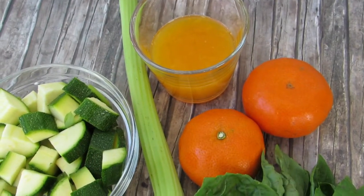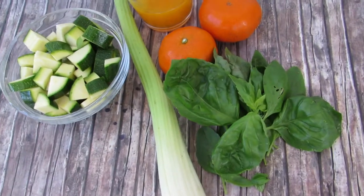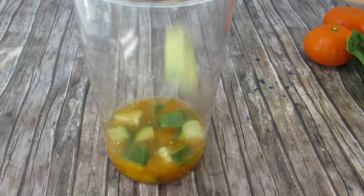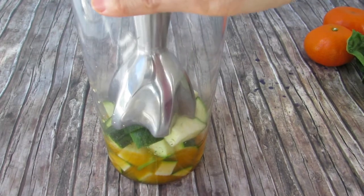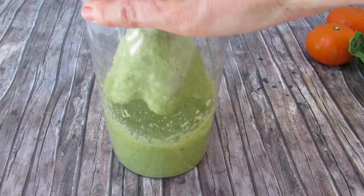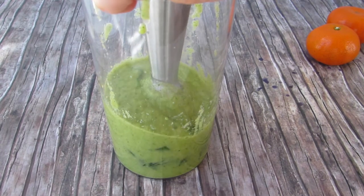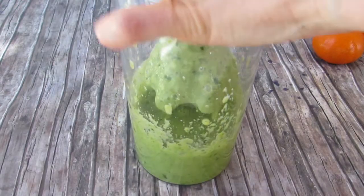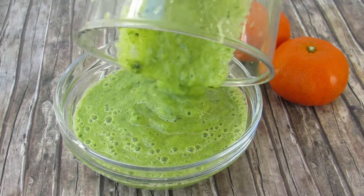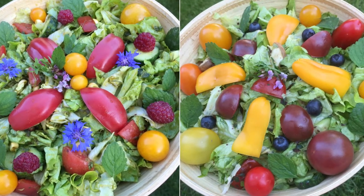For this creamy and sweet dressing, you will need the juice of two to three tangerines or the juice of one orange, one chopped up zucchini, optionally one stalk of celery, and two to three sprigs of basil. In the first step, blend up the tangerine juice with the zucchini and the celery stalk until it is super smooth and creamy. Then add in the basil and pulse on a low speed to keep its flavor, because if you blend it too fast it oxidizes and loses its flavor. Pour this into a bowl and use it as a dipping sauce, or pour it on top of your salad, toss it and top with your favorite toppings — in my case, cherry tomatoes, peppers, cucumbers, and berries.